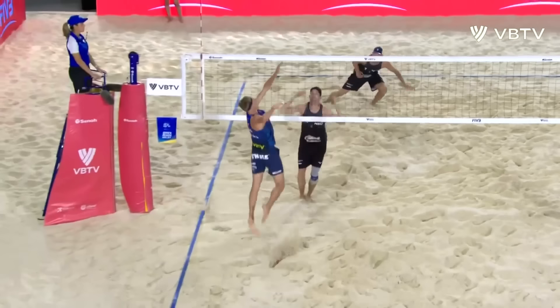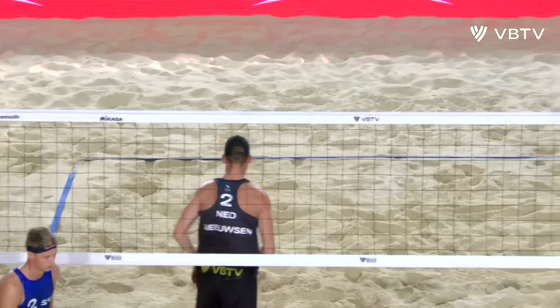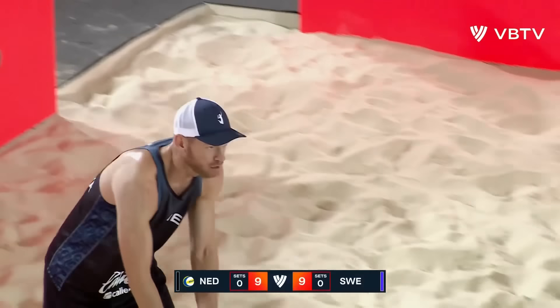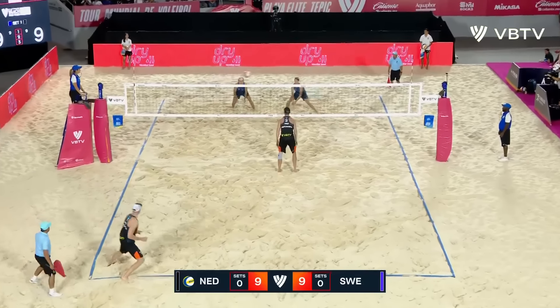Brower — not sure if Mussen missed his assignment there, or if it was Brower sticking with Helbig on the options, running to Oman on the jump sets. Whatever he's seeing, he scouted it well.